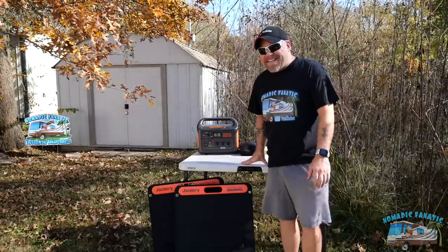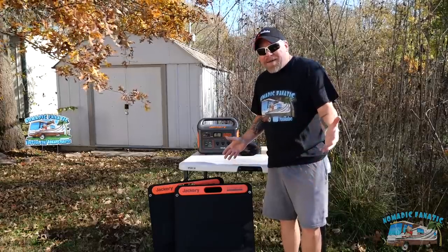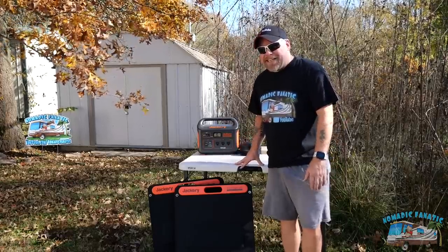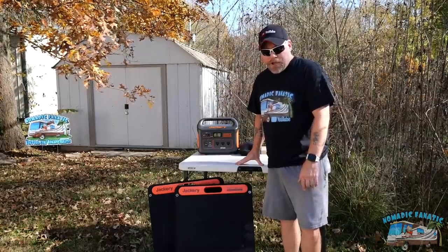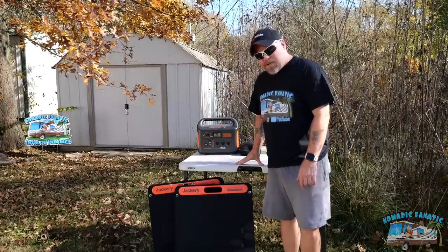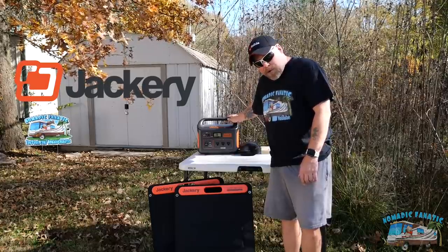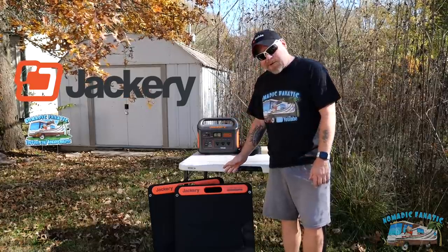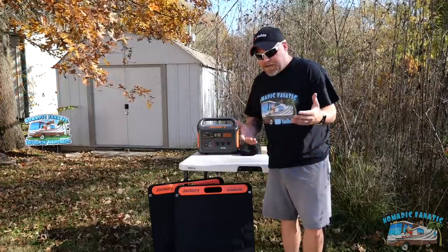What's going on, my boondocking buddies? Eric here from Nomadic Fanatic — hope you guys are doing well. Although I'm here at my base camp in Illinois, I'm here to talk about some fantastic new boondocking tools that you might be interested in. Many of you are already familiar with the Jackery brand; they make some wonderful portable power stations and solar panels. Today I'm talking to my boondocking peeps — if you're in a van or an RV.